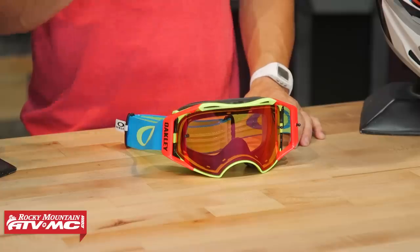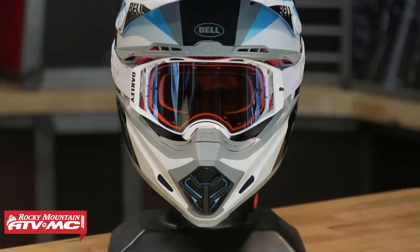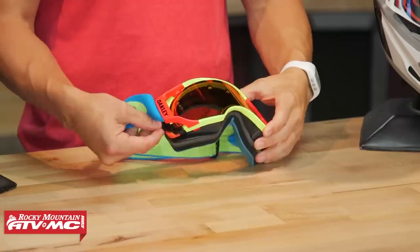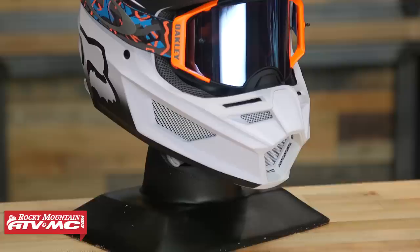They also offer this with Prism Lens Technology, which is kind of like that Hyper Lens from 100% — it helps increase the contrast and give a little more clarity as you're looking out. Here's what I love about the Airbrake: just like with the Fox View, the fitment on these is one of my favorites — it's a very comfortable goggle. I love the face foam they use on these. But also, when you look at the lens changing system, it is without a doubt, in my opinion, the best lens changing system on the market. You can literally swap out a lens, take it out, clean it, put it back in in just a few seconds. You literally just have these tabs on the side — pull it down, lift it up, and you can pop the lens right out.